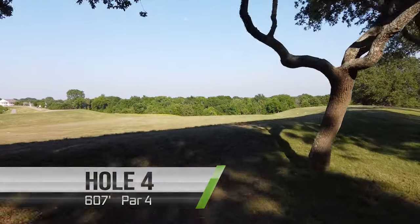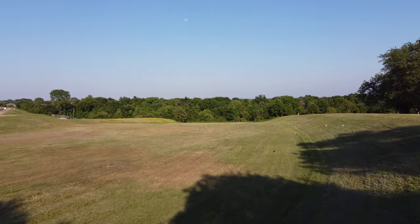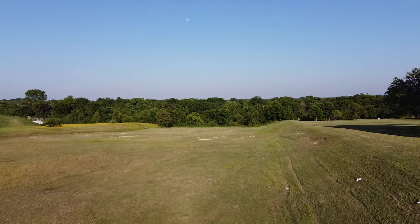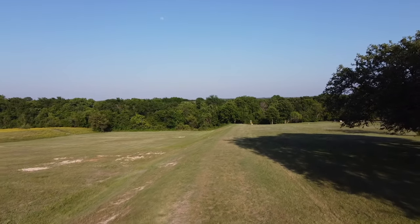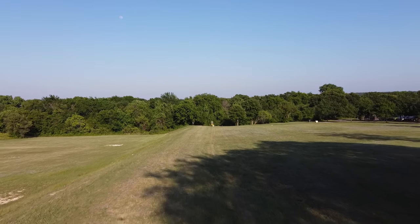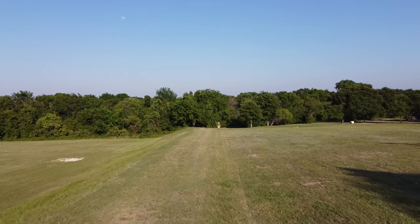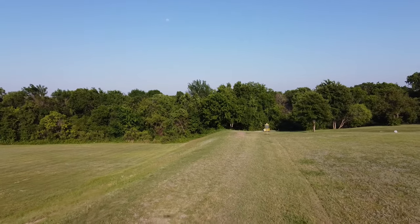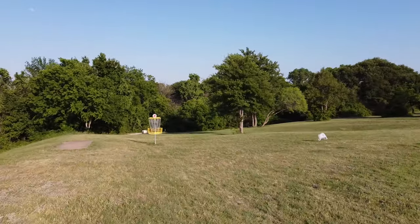Hole four is really the last of the old-school Old Settlers style holes at 607 feet. You're going to be ripping one out there as hard as you can, probably into a headwind. There's a decision whether you want to play up on the berm on the right side or down in the valley, but either way the basket is at least two solid throws away from the tee pad. You can see a plastic bag make its way into the frame during the filming — totally unintentional but pretty funny.